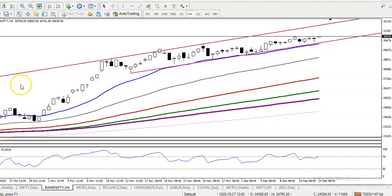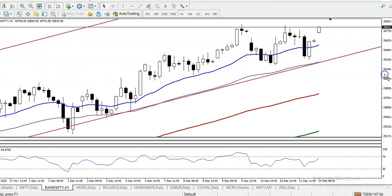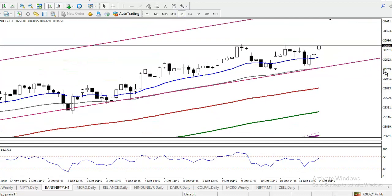Let me show you the H1 chart. Here you can see it is still running in an uptrend on the H1 chart as well, and price is bouncing off the 50 exponential moving average. So we are expecting that price will continue toward the upside.